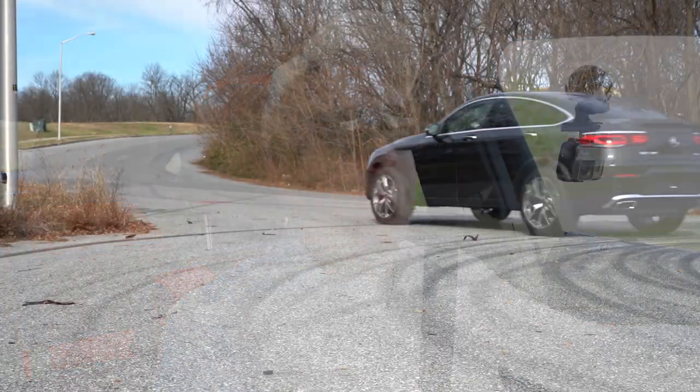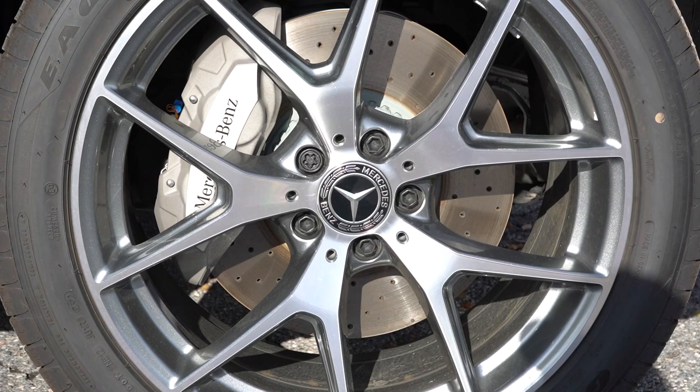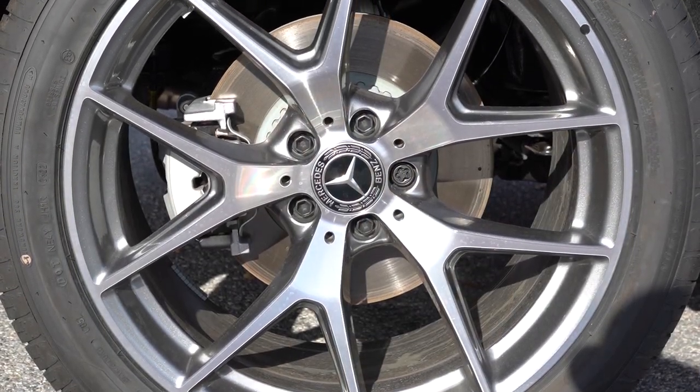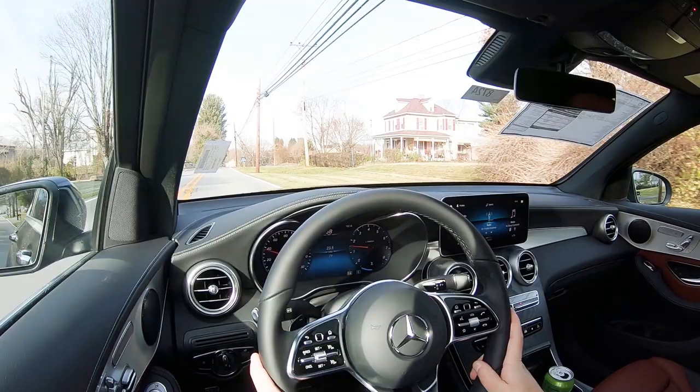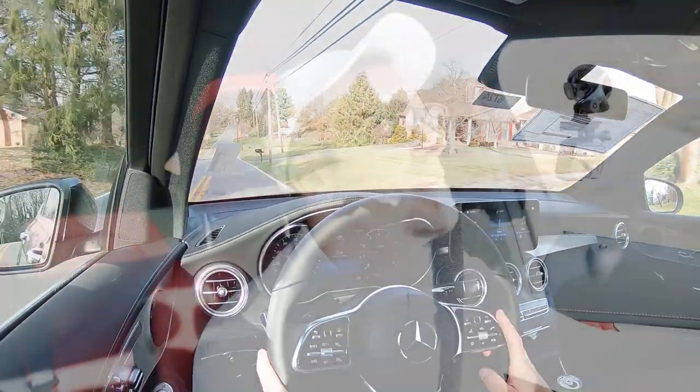Braking is equally important. Up front you'll find 13.5-inch ventilated front discs; in the back, 12.6-inch solid rear discs. Since there's nobody behind us, let's give it a test — that feels good! Definitely on the firmer side of things, not a soft braking feel which you sometimes find in SUVs. Braking feel is perfectly fine.